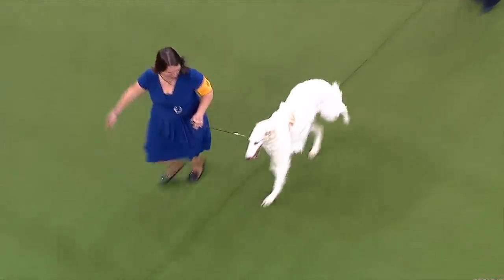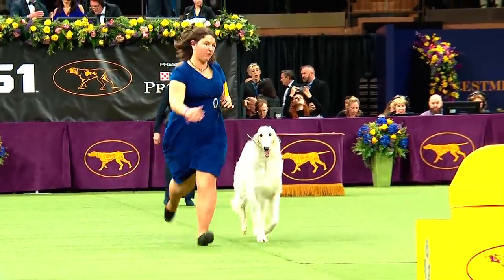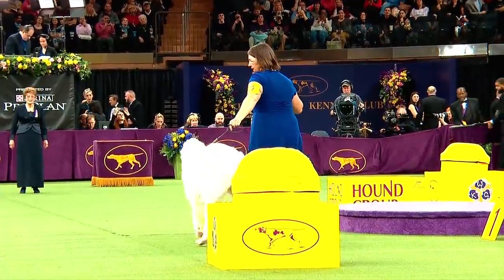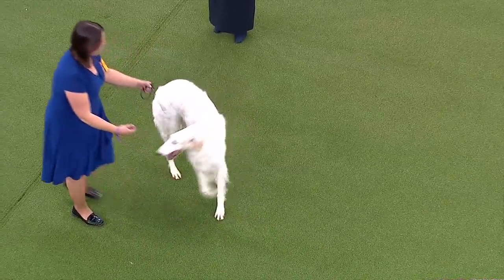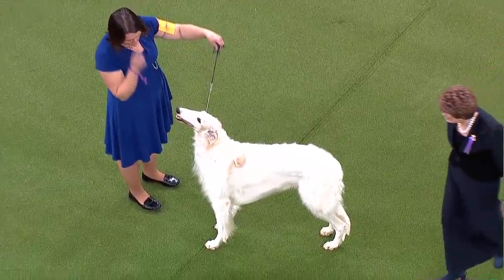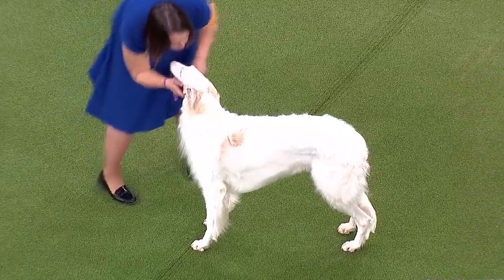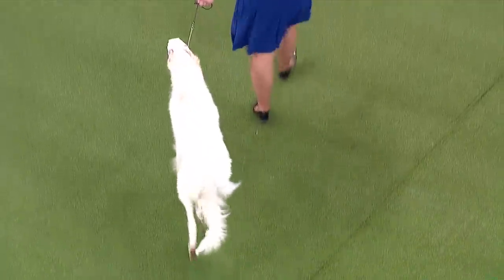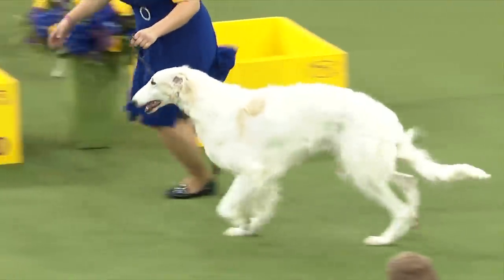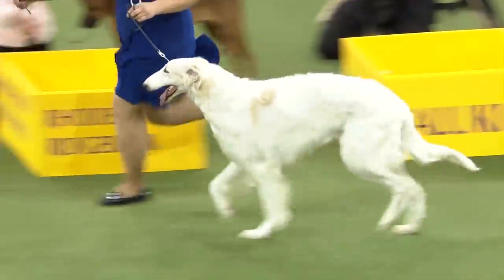Now we've moved into the sighthound category — we've seen a lot of scenthounds so far. See the body shape — that nice rise over the loin helps them at the gallop and helps them be able to extend. The Borzoi is a fixture in literature, going back to Tolstoy, George Bernard Shaw, and F. Scott Fitzgerald. Many of these breeds have rich histories and can still be your family pet today.